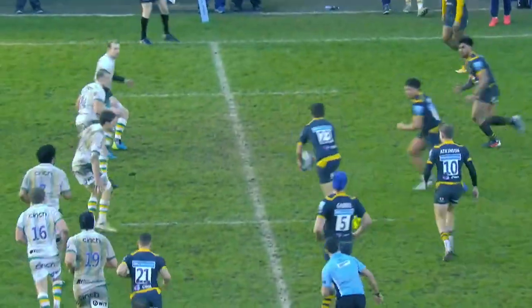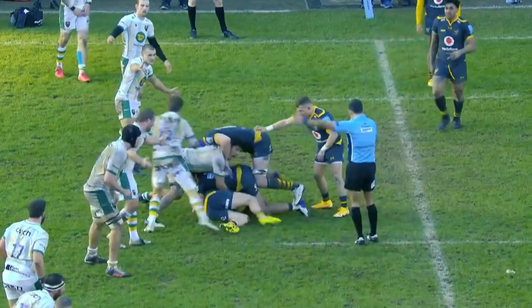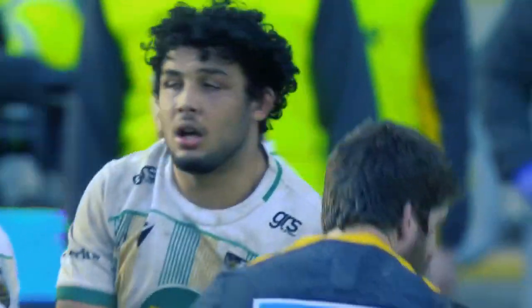Lewis Ludden for Saints. Key turnover in the last play of the game, of course. But he did so much more, offered so much for Northampton at the weekend. He's a top player — very, very useful asset for Northampton. And he's in banging form.